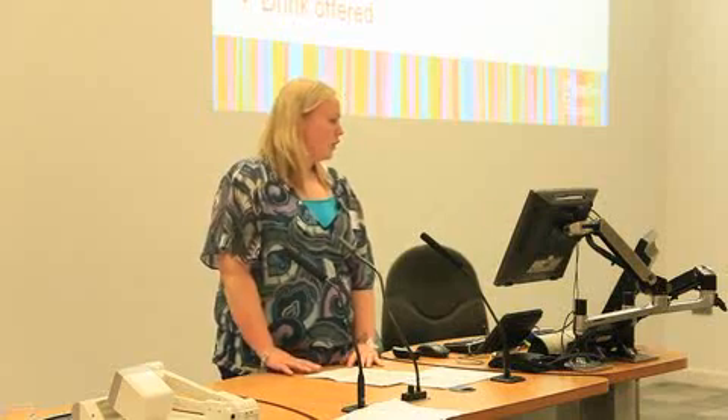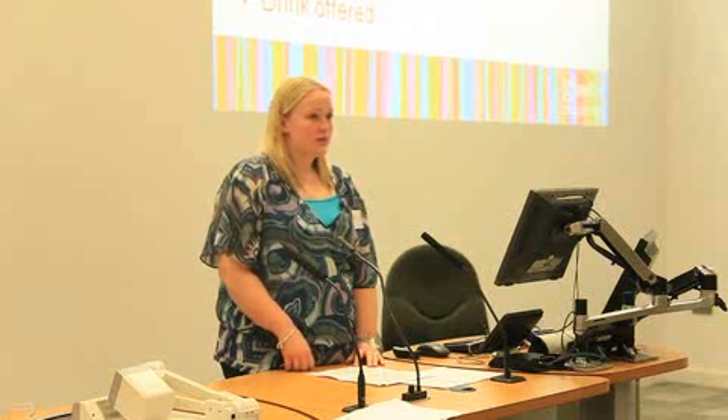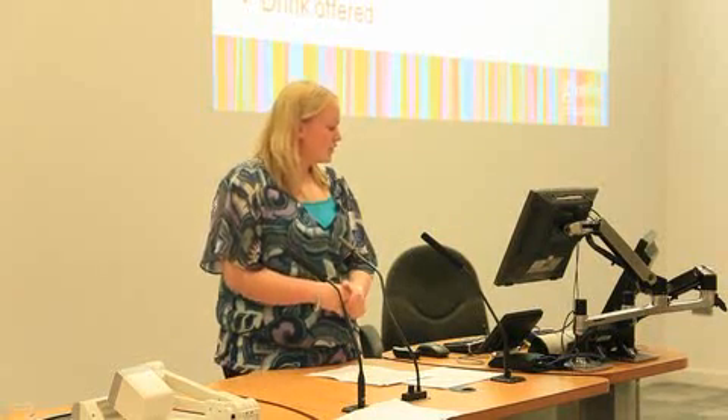Positioning of the patients is also important, and it's documented on the intentional rounding sheet — what position the patient is lying in, sitting, or whether they've stood up. Mouth care is also documented, including whether the mouth is moist, whether they've had a drink, or whether they need additional food to help with nutrition. The environment around the bed is also important to help prevent falls.